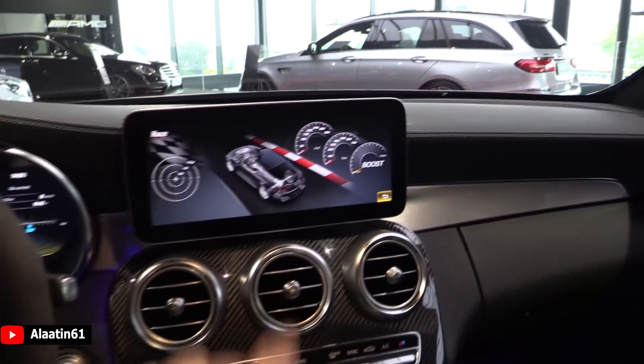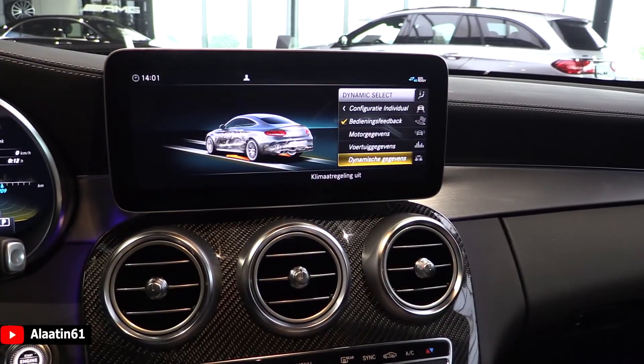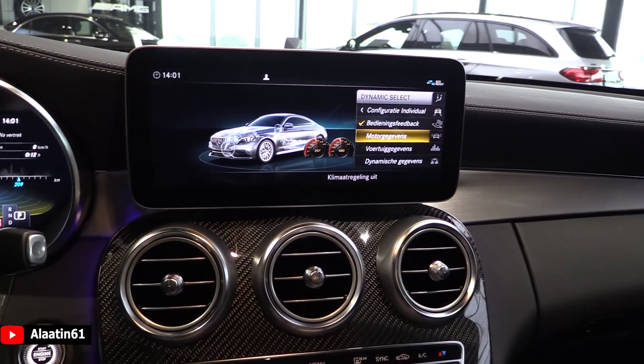And these menus are also new - you can see different menus: dynamic information, car information, engine information.